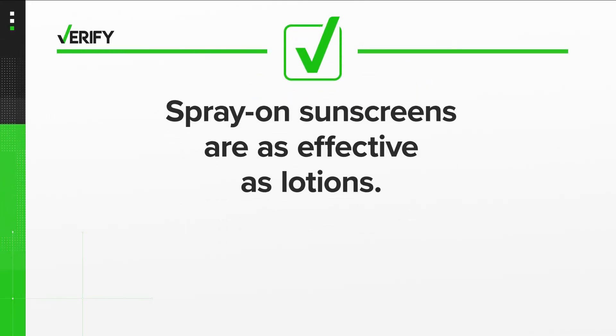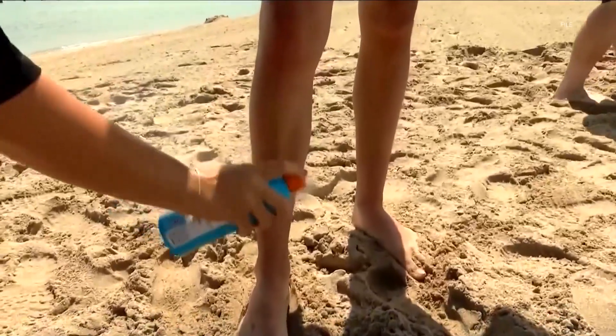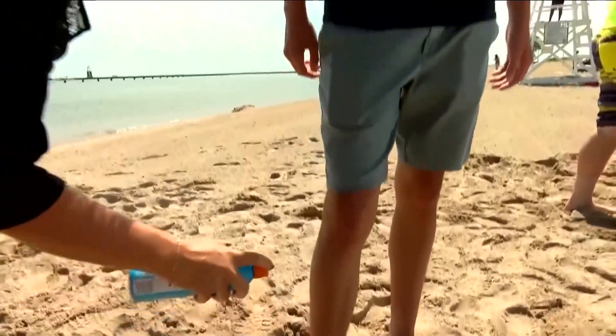The difference is how we apply it and the method that we apply it. So, we can verify: yes, spray on sunscreens are as effective as lotions. However, they may be more difficult to use correctly than lotions.